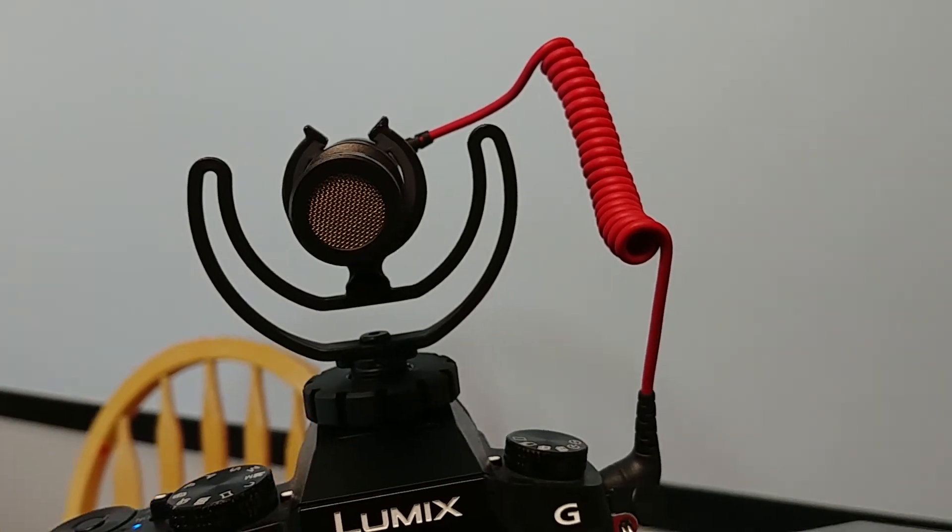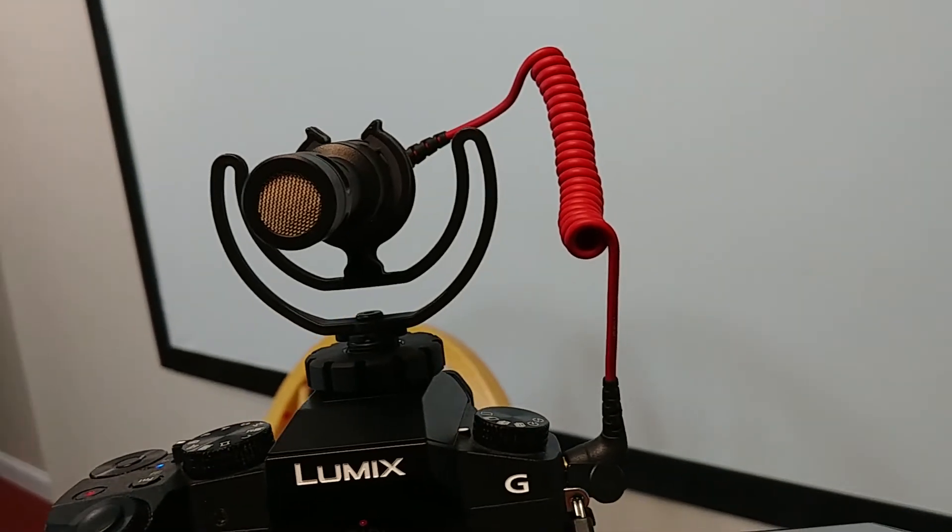This is the Rode VideoMicro sound quality right now — super high quality sound. With an onboard microphone on this kind of camera, you get a lot of echo. But the Rode VideoMicro is a champ. You can use it outside and it comes with a windscreen. For $60, you get an awesome shotgun microphone.